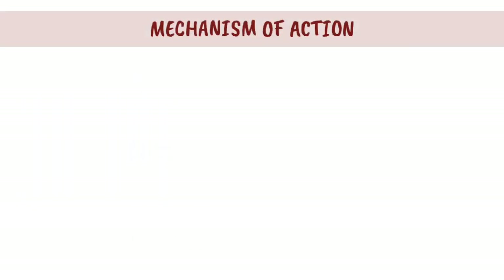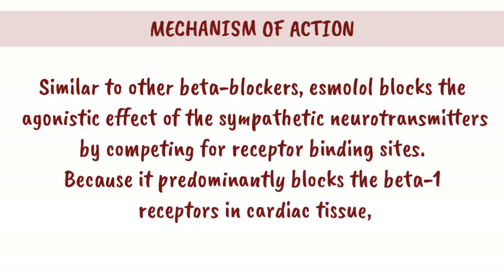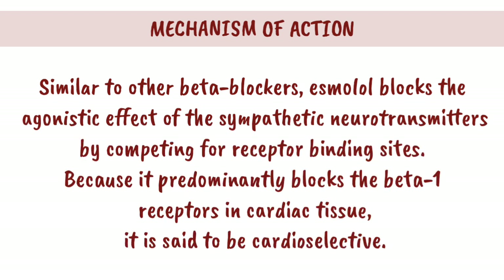Mechanism of Action: Similar to other beta-blockers, Esmolol blocks the agonistic effect of the sympathetic neurotransmitters by competing for receptor-binding sites. Because it predominantly blocks the beta-1 receptors in cardiac tissue, it is said to be cardio-selective.